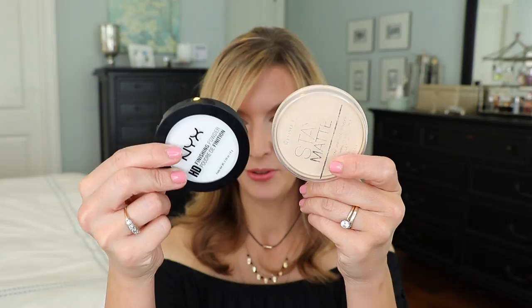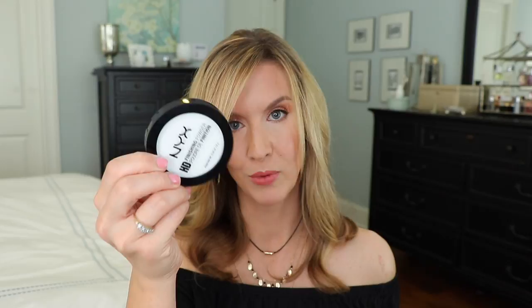Next is the NYX HD Finishing Powder. It's very white compared to the Stay Matte, but similarly to the RCMA it just disappears into the skin. It blurs pores, makes your skin look very pretty, is very silky to the touch, and controls shine pretty well. However, I do not like it under my eyes — even more so than the Rimmel, it makes me look like the Crypt Keeper under there. So definitely use something else under your eyes if you're using this one.